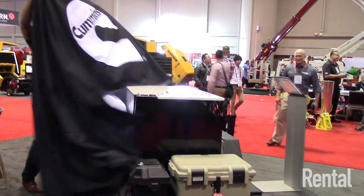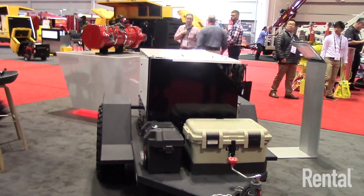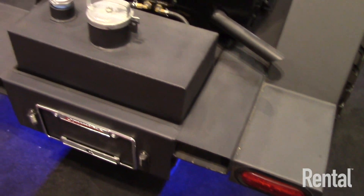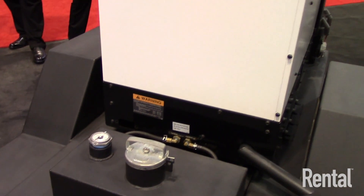The 12-kilowatt is the latest innovation in that line, where we've been able to take some of our core competencies that we have in the RV market — some of you may be familiar with the Onan RV brand — where we dominate with well over 85% plus market share.